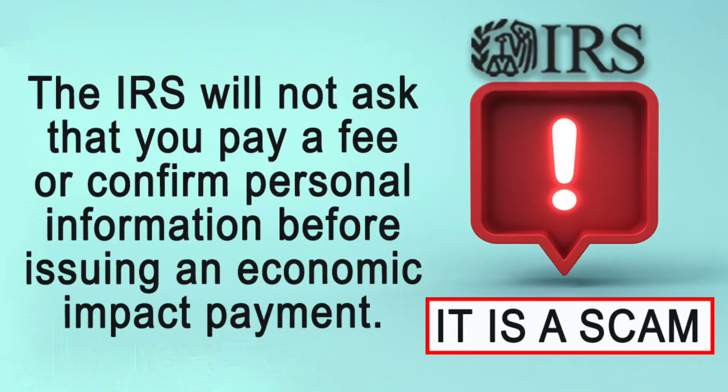Here's an important warning from the IRS: the IRS will not call you to get your personal information over the phone, and they will not ask you to pay a fee. If you get any of these kinds of calls, it's a scam — hang up the phone, don't give any personal information over the phone, and don't pay any fee to get your check.